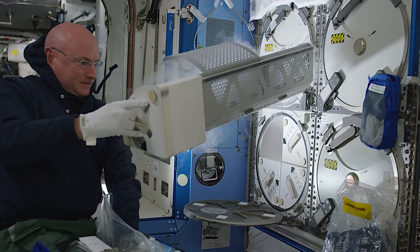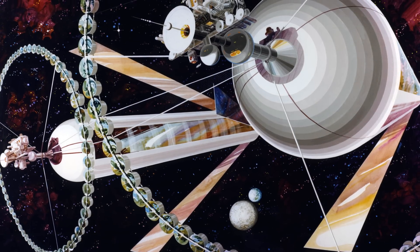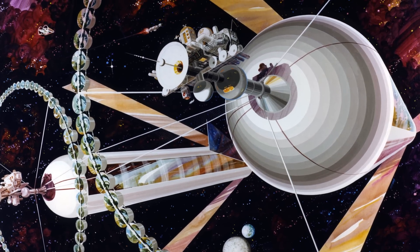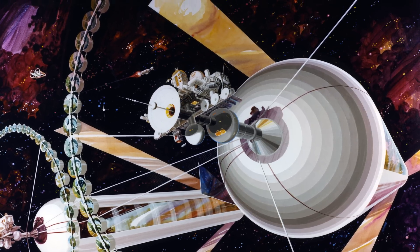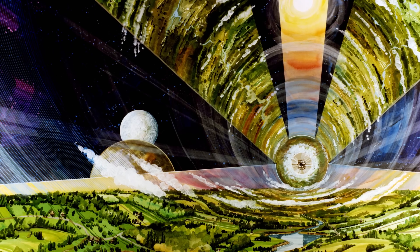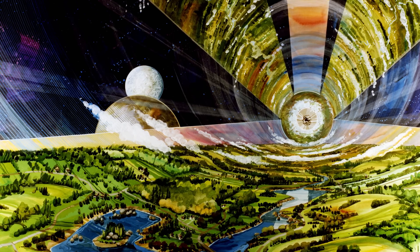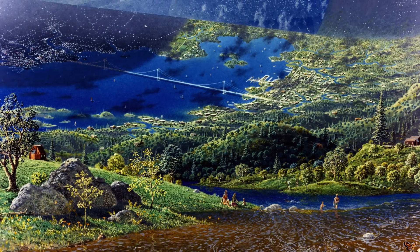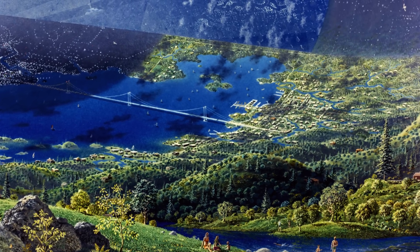Fifty years ago, space colonization was not so pragmatic. Romanticized depictions of megastructures dominated both popular culture and physical science. One scientist, Gerard O'Neill, envisioned giant cylinders 20 miles in length to sustain human life in space. The cylinders would rotate, simulating Earth's gravity. In these expansive colonies, humans would live and work as they do on Earth, in comfortable housing flanked by fields for agriculture.